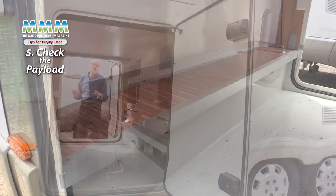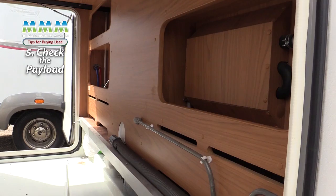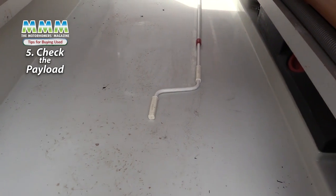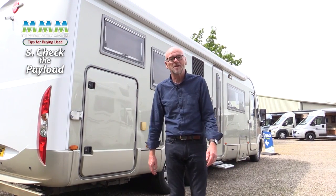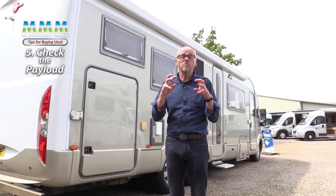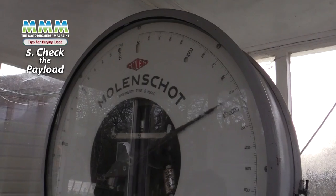Payload is one of the most important things — make sure the motorhome has adequate payload, especially in relation to the amount of storage space you have. It's like your garage at home: given the space, you'll want to fill it, so you need to know there's adequate payload so you can load up with confidence and not be overloaded and illegal on the road. The easiest way to find the real payload is to have the vehicle weighed on a public weighbridge, especially since any accessories fitted will eat into that payload. There's always a weighbridge nearby and the cost is about £15.